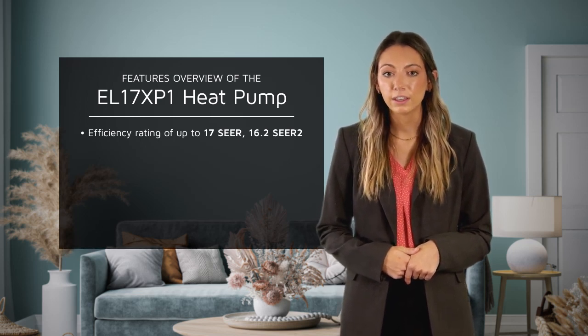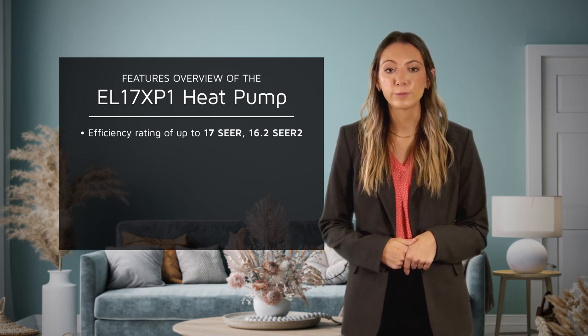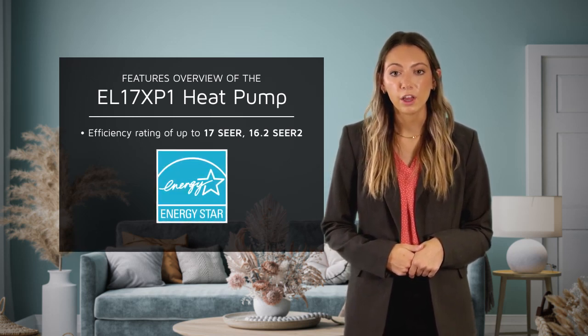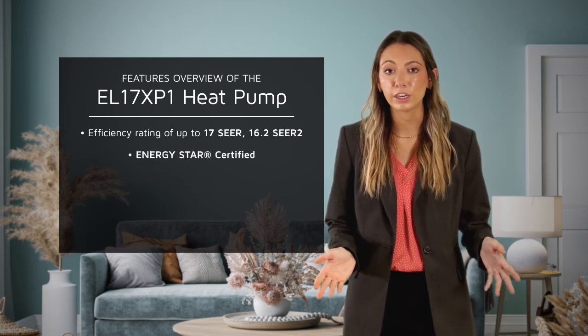In fact, the improved efficiency can help reduce energy bills by several hundred dollars per year. Additionally, the EL17XP1 is Energy Star rated, which may even help the homeowner qualify for energy rebates for even greater savings.